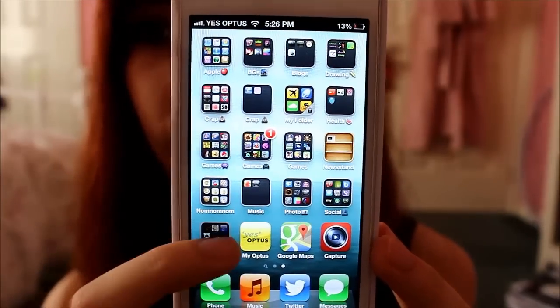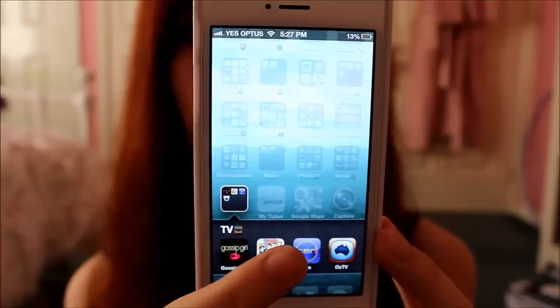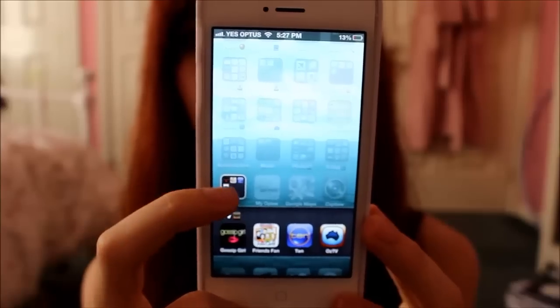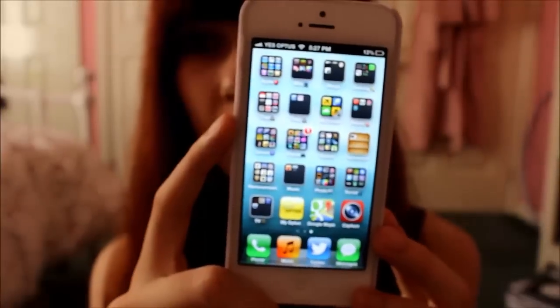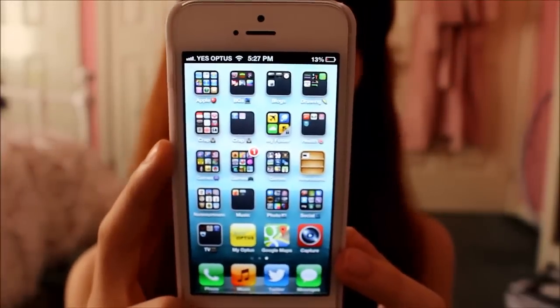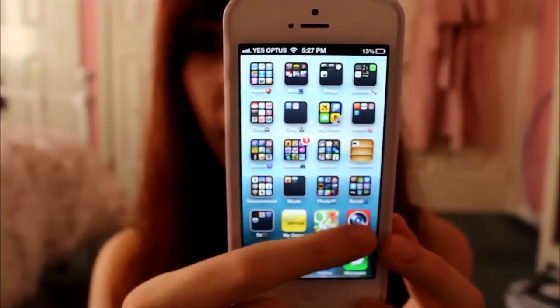The last lot is TV apps — Gossip Girl, Friends, Network Guides, and TV Guides. My Optus app — it just shows me how much I've got left on my phone, like internet, credit, whatever. And Google Maps and the YouTube capture app.